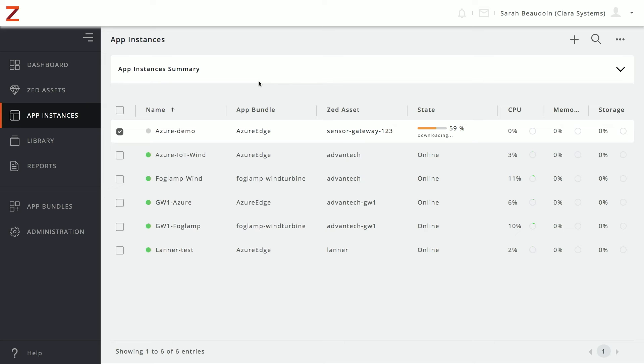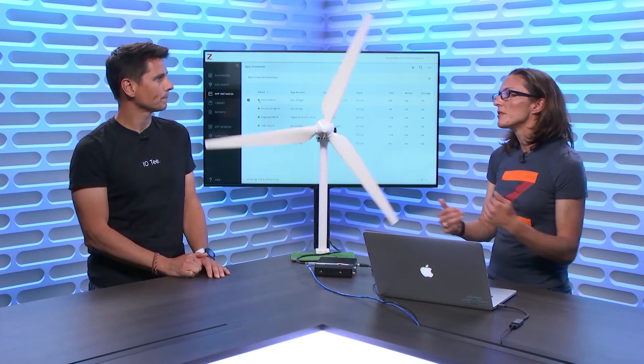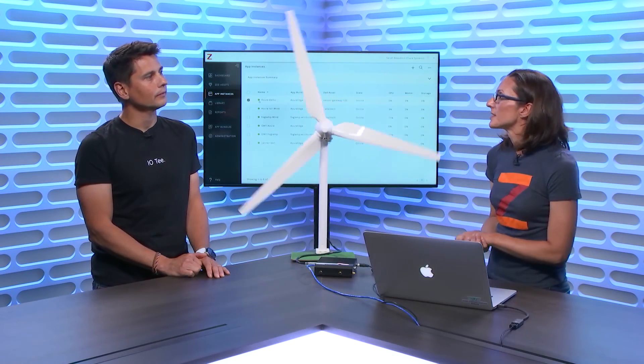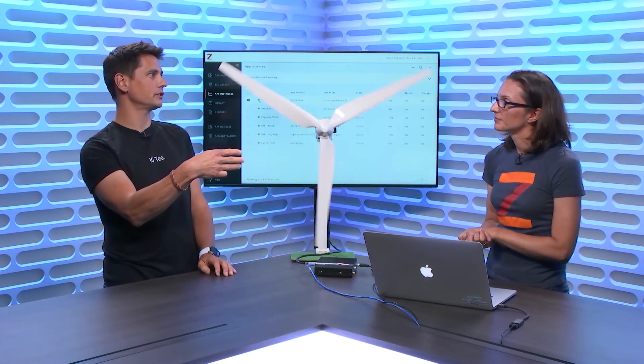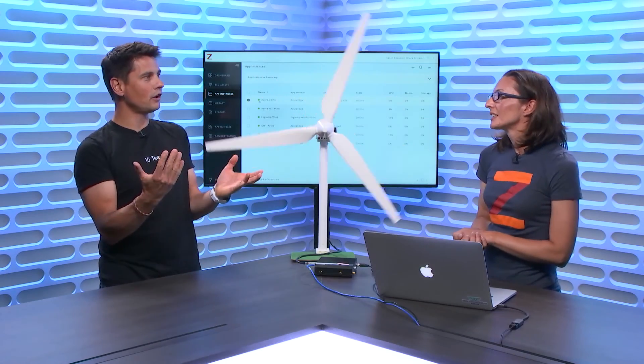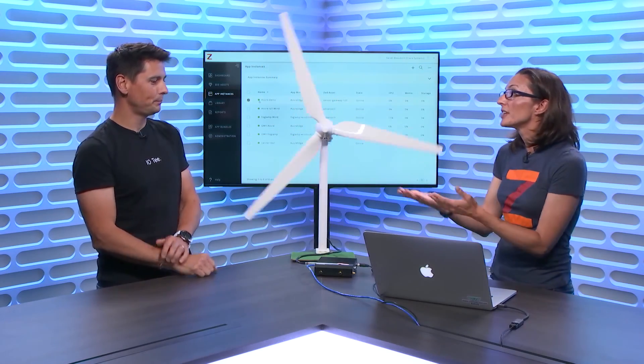That took just a little bit, and now we can see we're online — the state has turned to online and the color has turned green. The application is up and running, connected to that IoT Edge device in the cloud. If I go back to the IoT Hub, I would see my IoT Edge up with the Edge agent and Edge hub running. From there I can deploy my modules — I'm ready to go.